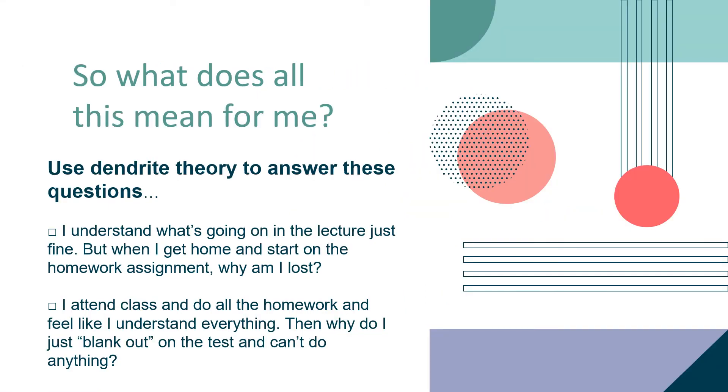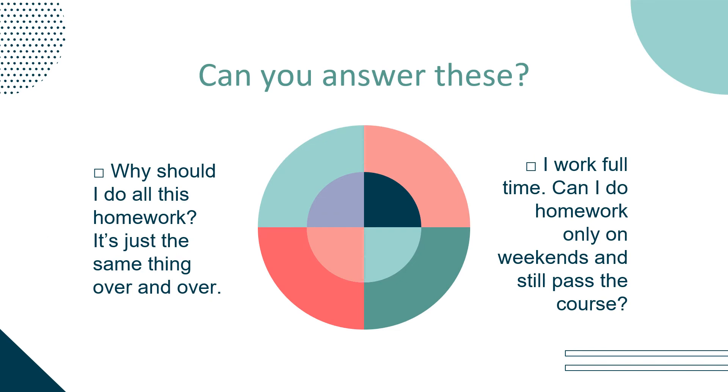So what does all this mean for me? Let us use Dendrite Jury to answer these questions. I understand what's going on in the lecture just fine, but when I get home and start on the homework assignment, why am I lost? If I attend class and do all the homework and feel like I understand everything, then why do I just blank out on the test? Why should I do all this homework — it's just the same thing over and over. I work full-time; can I do homework only on weekends and still pass the course?